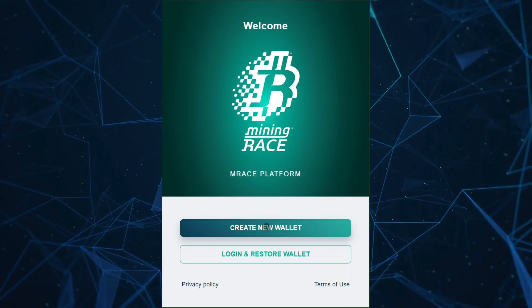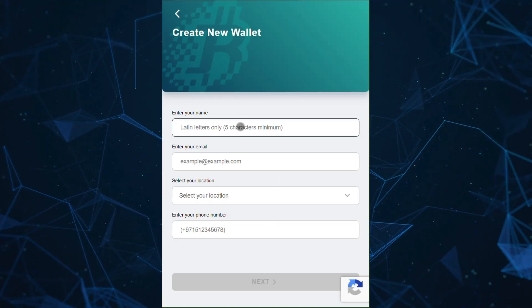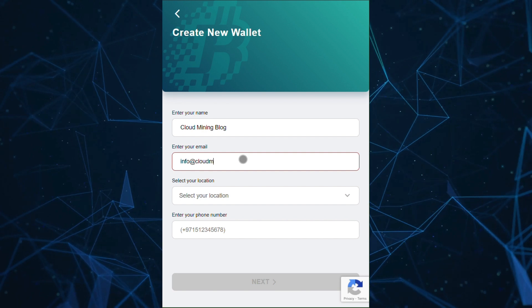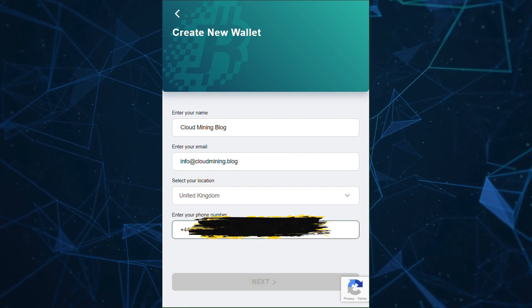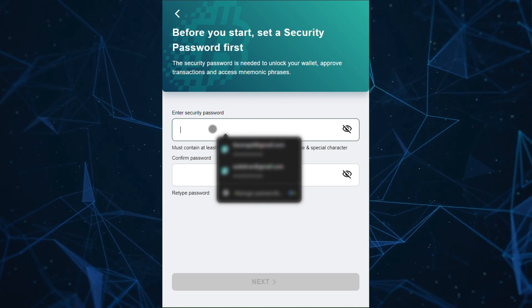This is the main screen where you can create a new wallet. Fill in your information and make sure your email is correct. Now use a strong password to keep your account secure.